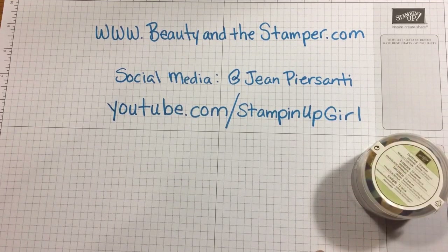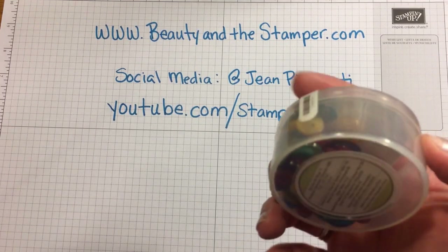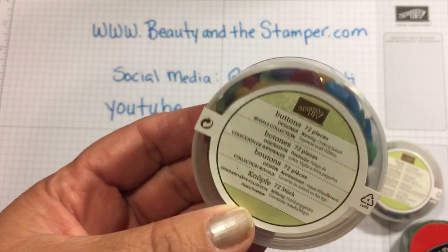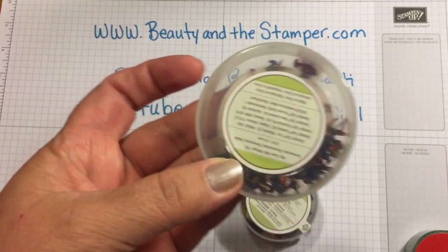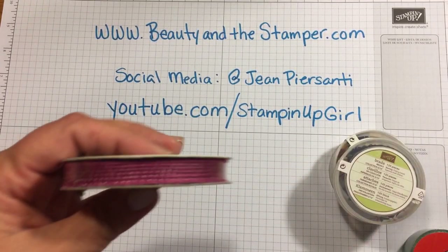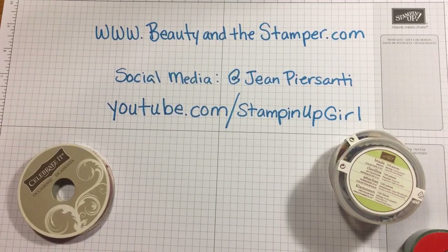I also have a roll of washi tape that's very glittery. I'm going to put it up a little bit higher so you can get a good view of that. And then the brads of course. Then we've got this great ribbon — this beautiful purple color — and that's a celebrated ribbon.